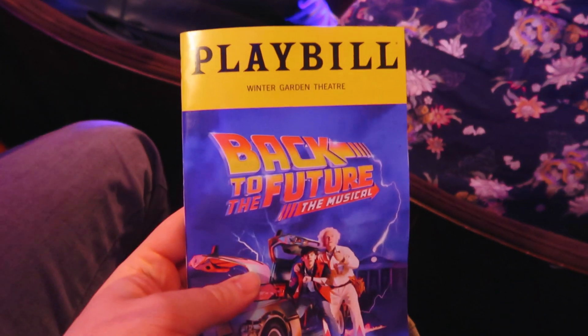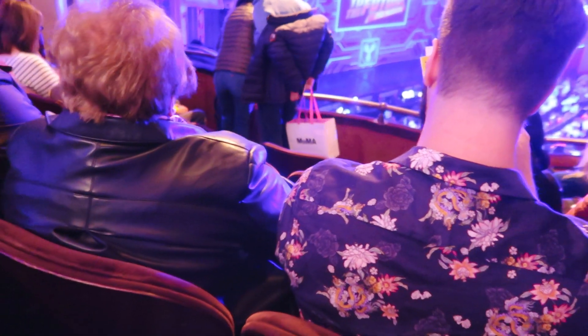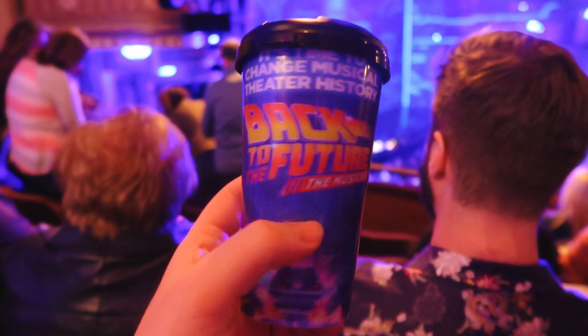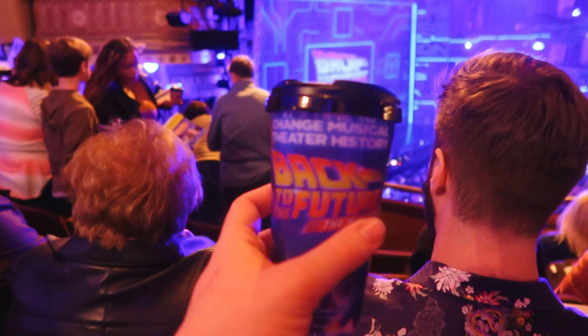We've got the Playbill and we've got the most expensive beer in all the land - a branded cup which we get to take home, just as well, because the round was about $50.